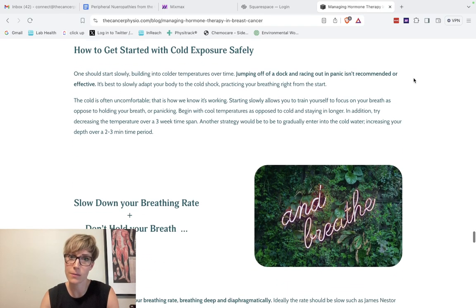How to get started safely is something I'm excited to break down. Some patients will say they jumped off the dock, panicked, and will never do it again — that isn't effective. The very first thing is to practice your breathing: your aim is to slow your breathing down and not hold your breath. Some patients can start with cooler rather than colder temperatures and stay in a little longer. Another strategy is to enter cold water slowly, standing at hip depth for two to three minutes before submerging your torso.